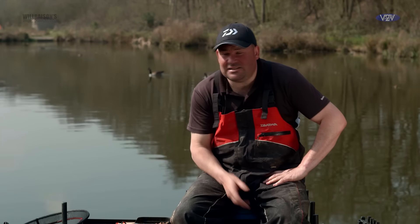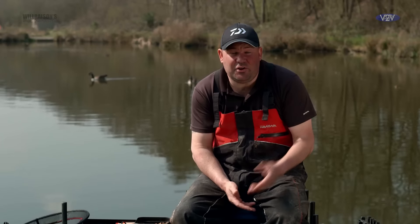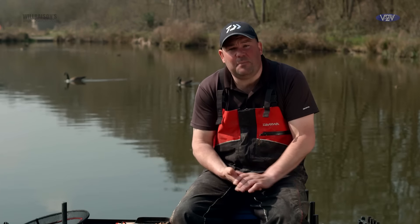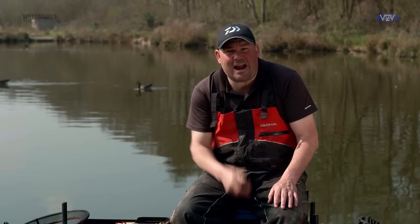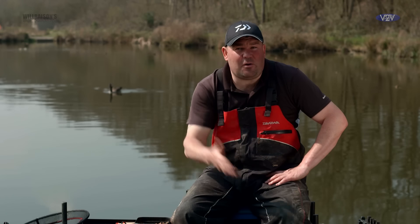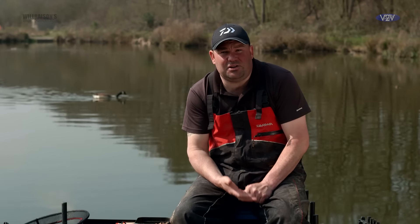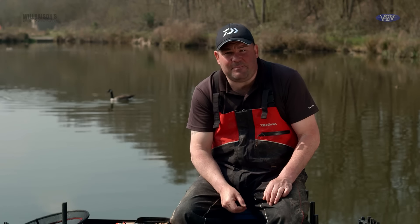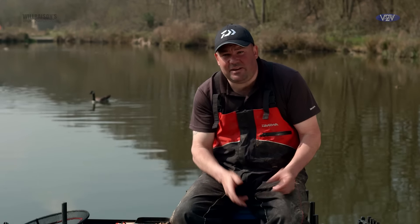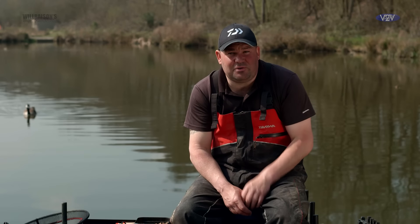When do you feed a lot of pellets? Today we haven't got the advantage of having people around us, which you do have in a match. You can watch people you know are more positive with bait, and people that are less positive. Whoever's catching, you can more or less determine how to feed. If someone's catching that you know doesn't like to feed heavy, you know to be on the back foot. It's all little things like this that can really sharpen you up and make those very important decisions during the match.